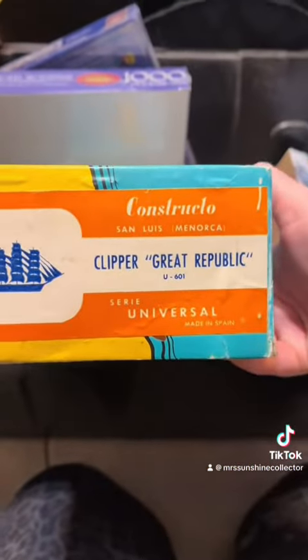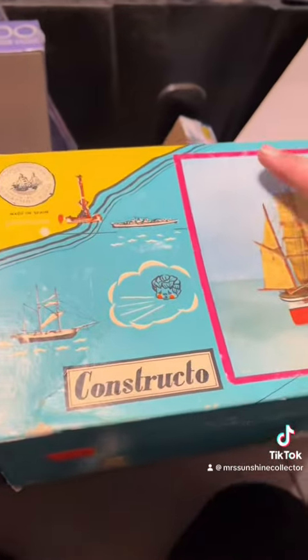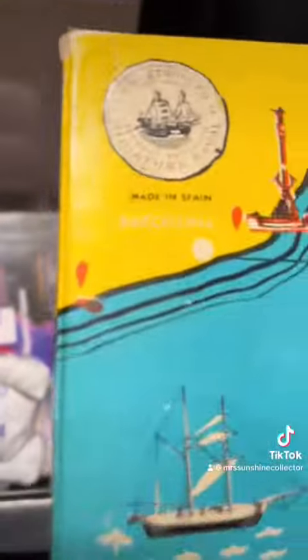This wooden clipper made in Spain — I did open it, and it has never been constructed. So that will be interesting to look up.